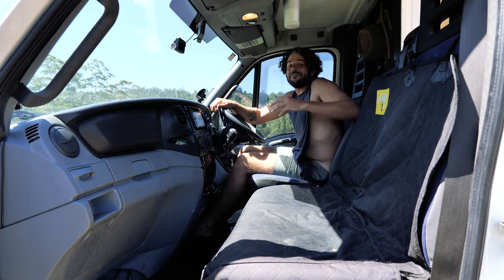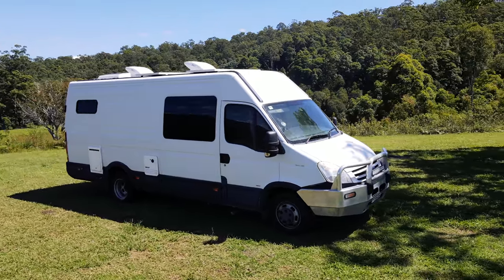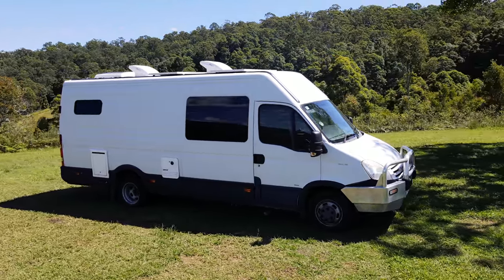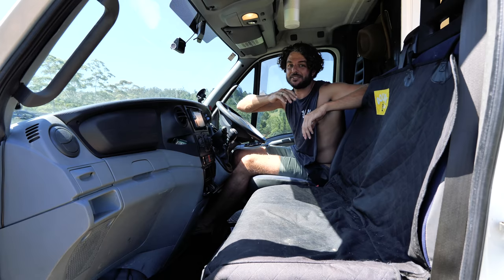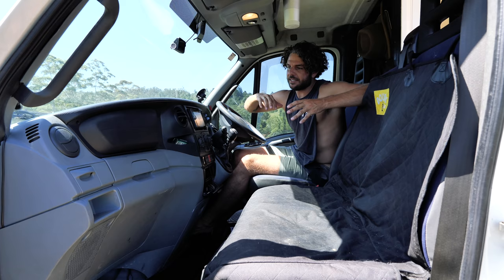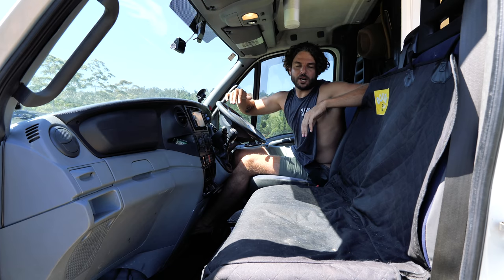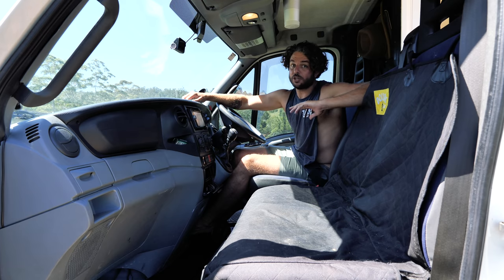The van is a 2009 Iveco Daily 50C118 long wheelbase. It is over 7 metres long, can tow 3.5 tonnes, dual wheel at the back, and has a 4-cylinder turbo diesel engine. Essentially Ivecos are known to be like a van body on a truck chassis - they're built to last and to go a lot of kilometres.